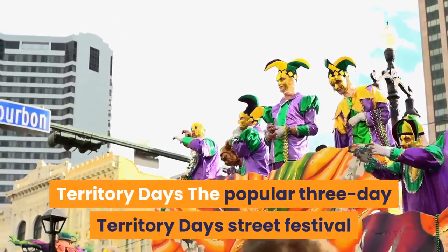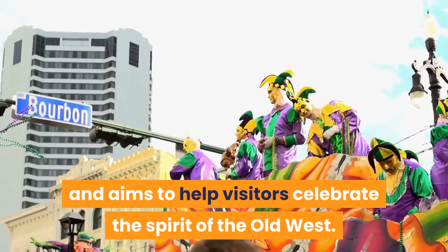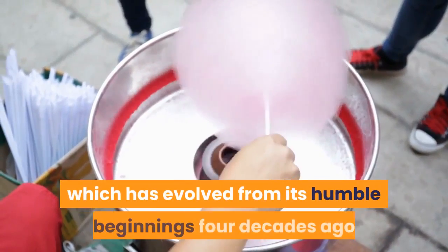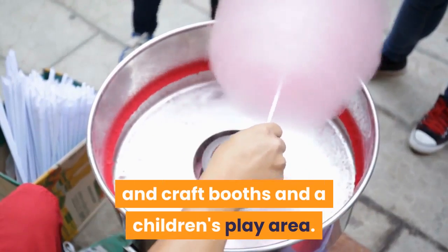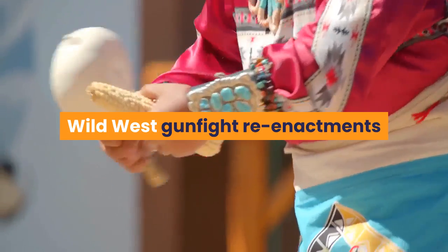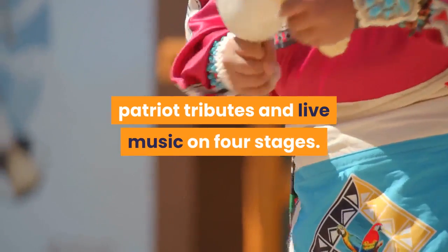Territory Days: The popular three-day Territory Days Street Festival is held every Memorial Day weekend in the historic Old Colorado City, and aims to help visitors celebrate the spirit of the Old West. Admission is free, and the festival has evolved from its humble beginnings four decades ago as a small neighborhood craft fair into a vibrant event with over 180 food and craft booths and a children's play area. There is plenty to entertain visitors between performances by Native American dancers, Wild West gunfight reenactments, blacksmith demonstrations, educational displays, patriot tributes and live music on four stages.